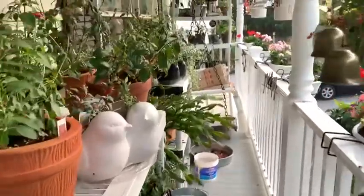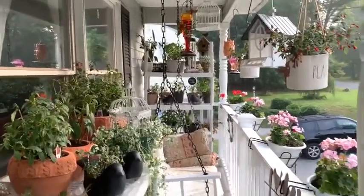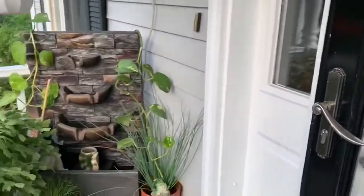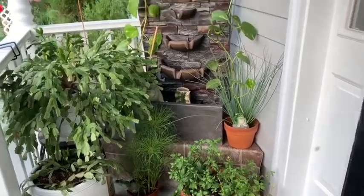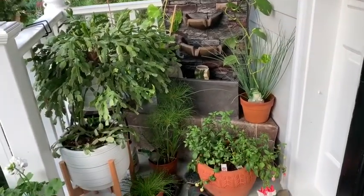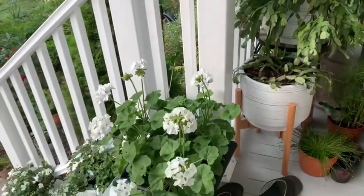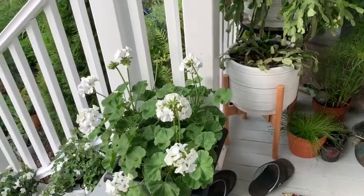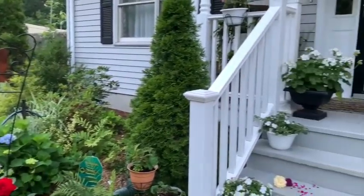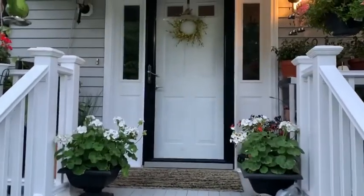Здесь у меня Фуксия — вот такие красоточки. Я снимала более подробно два дня назад — вставлю кадры. Вот такая красота. Водопад не включила — у нас раннее утро, 6 часов утра, 9 июля. И вот, посмотрите, какая геранька у меня, красивая, белая. Видеорепортаж с моего сада и моей веранды — вот так выглядит вход в мой дом.